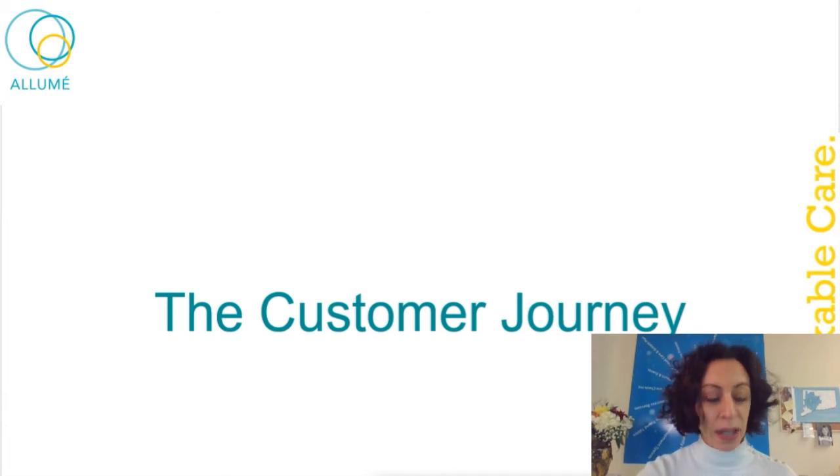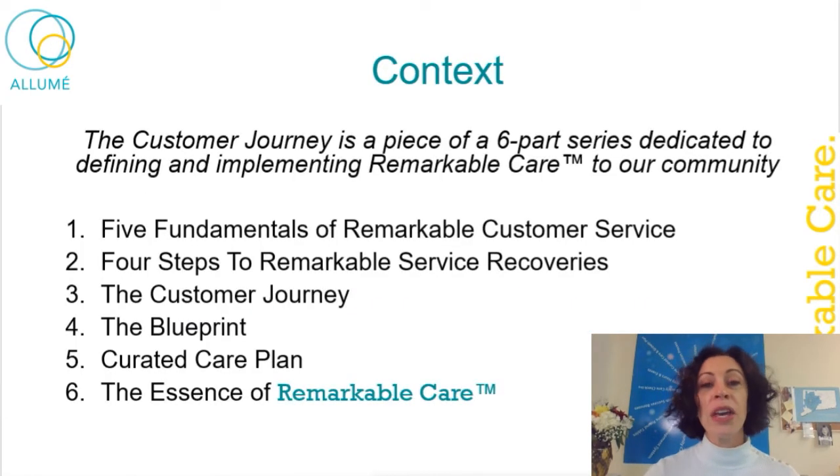I wanted to talk first about the context of this training. This training on the customer journey is part of our six-part series on remarkable customer service. It is part of the fundamentals of remarkable customer service that we did last month, and also part of the four steps to remarkable service recoveries. In the future we'll be doing the blueprint, the curated care plan, and the essence of remarkable care — various modules all under the same umbrella where we're implementing remarkable care to our community in more and more specific ways.